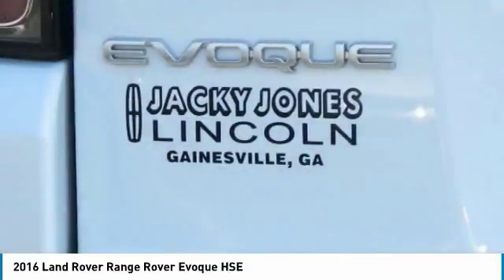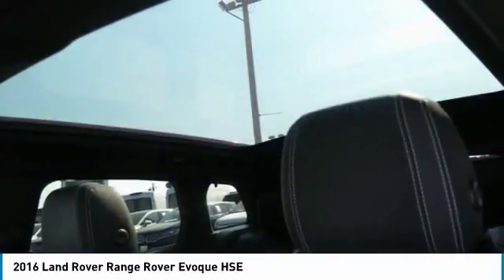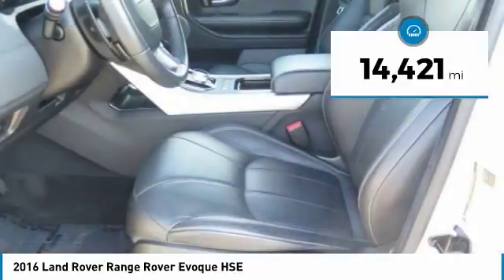Navigation, backup camera, blind spot monitoring system, panoramic sunroof, power lift gate, plush heated leather interior, Bluetooth connectivity.